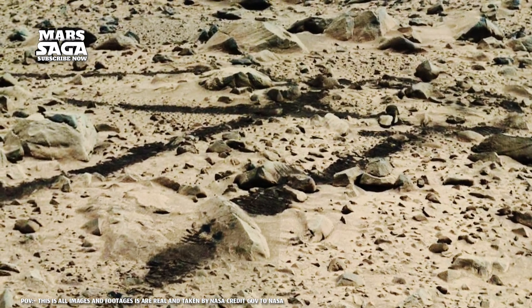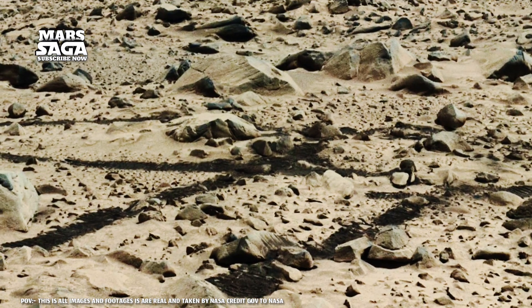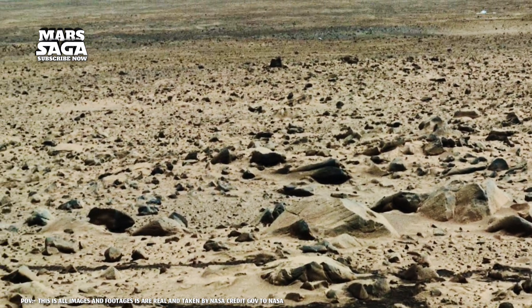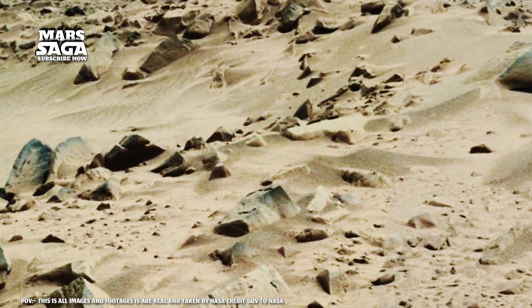NASA's Curiosity and Perseverance rovers have sent back new images, and among them are rocks that have stunned the entire scientific world. These aren't ordinary stones. Their shapes, their colors, and their layers seem to whisper: we were once beneath the water.